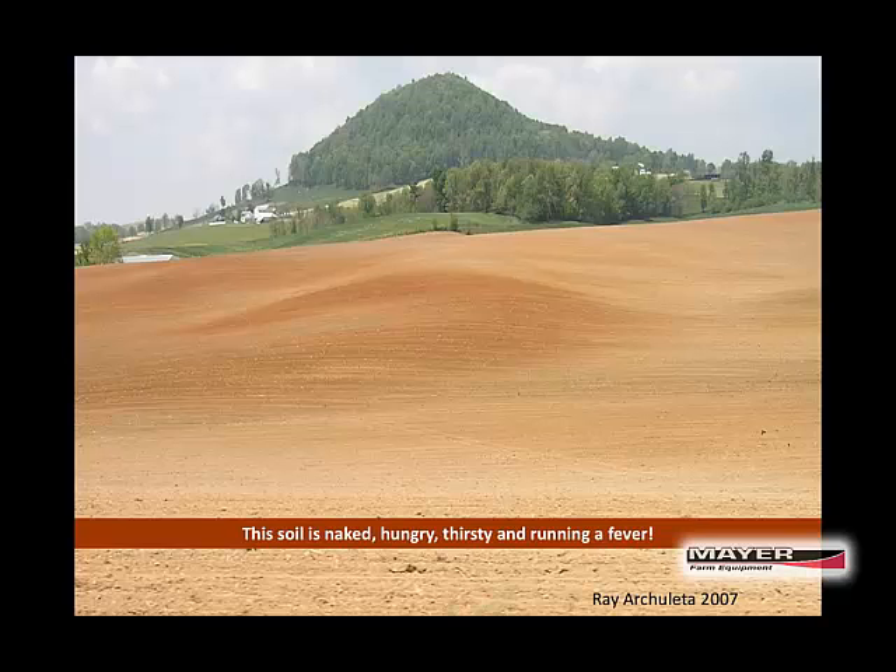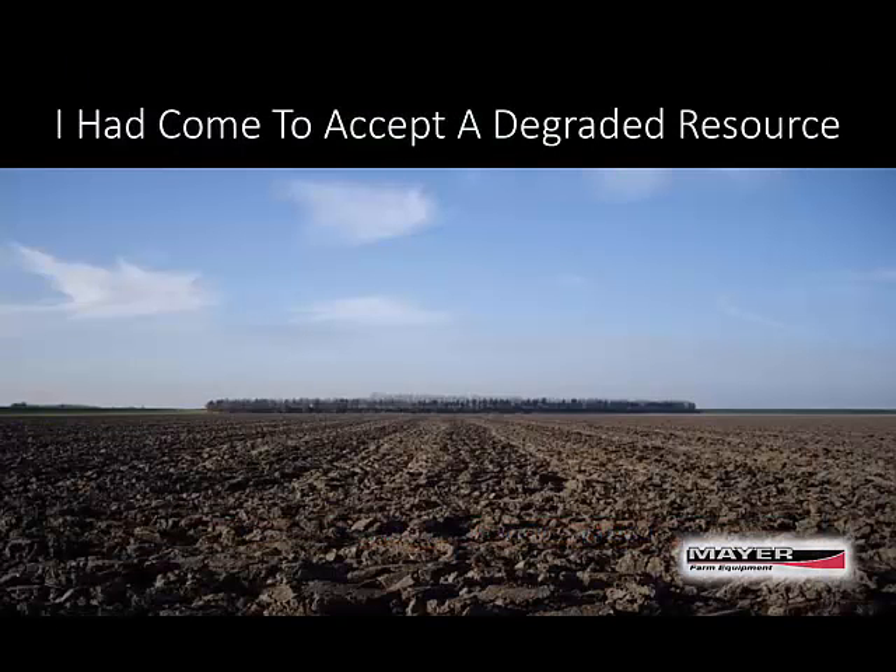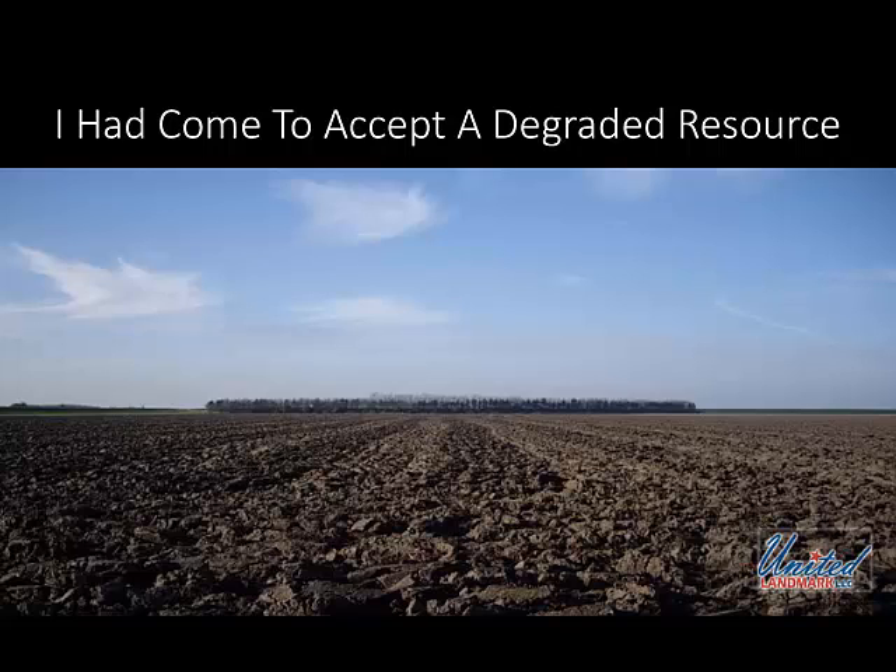As I said, when I travel around the country and around the world speaking, I get people that say, 'Yeah, but you don't understand, this is our soil type.' No — you don't understand. You have come to accept the resource you have. It's degraded. And I can honestly say I have never, ever been on an operation anywhere that's not degraded, including my own. We all need to think of regenerating our landscapes.